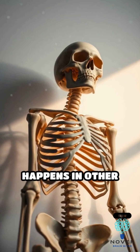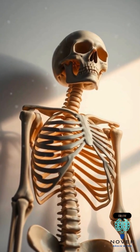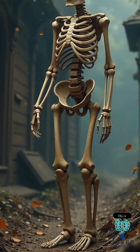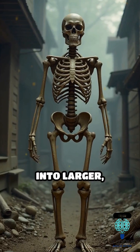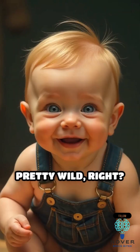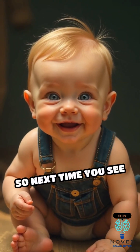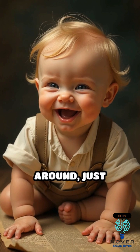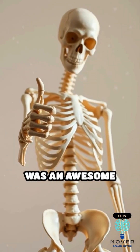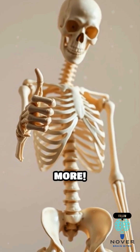The same thing happens in other parts of the body too. Several small bones in the spine, hips, and limbs eventually merge into larger, stronger bones designed to support adult movement and weight. Pretty wild, right? So next time you see a baby wiggling around, just remember they've got more bones than you do. If you thought this was an awesome fact, be sure to follow us for more.